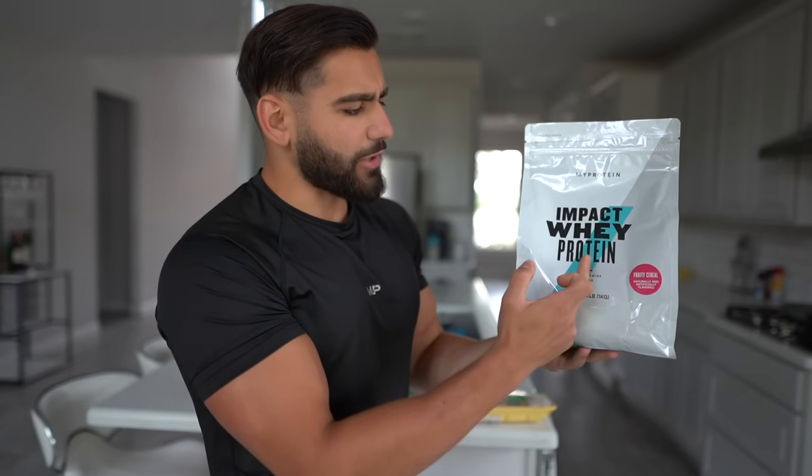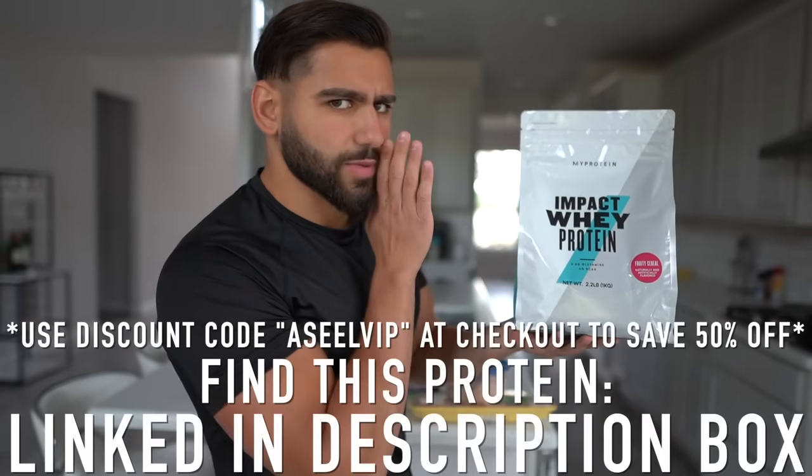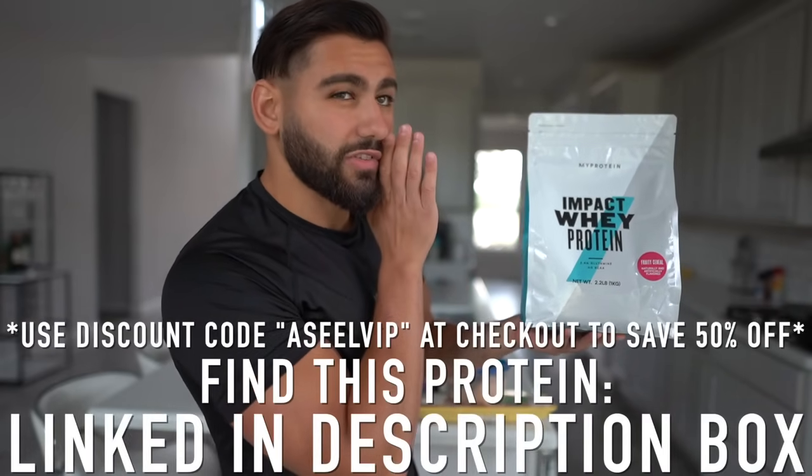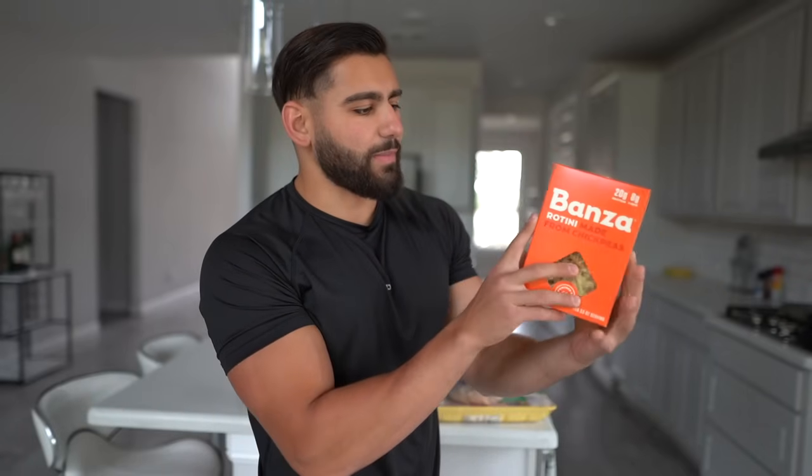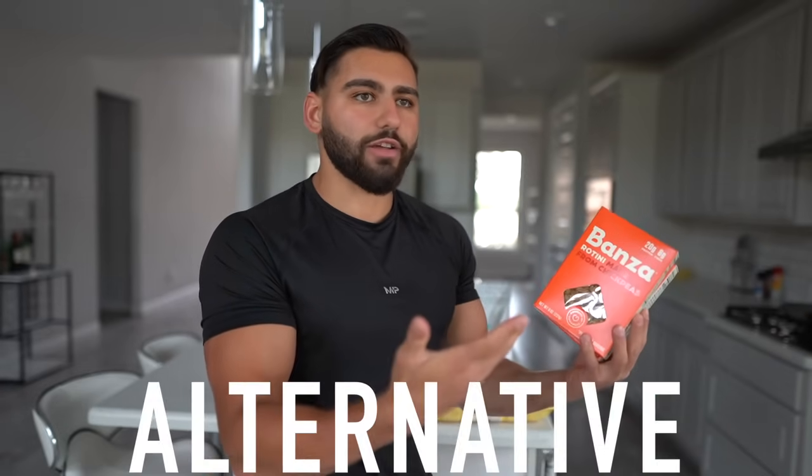You already know what code to use to save 40% off. We also have high protein alternative pasta — this is made out of chickpeas. You want to make sure you're getting a high protein alternative for even carbohydrate sources like pasta, or in general whatever you can find, just a higher protein version.